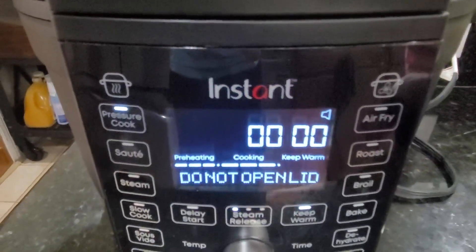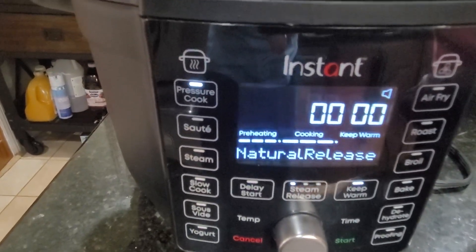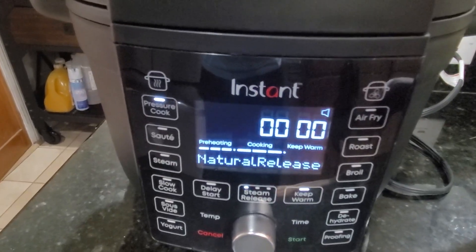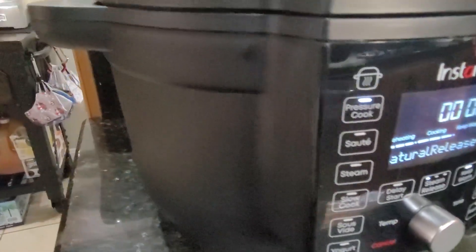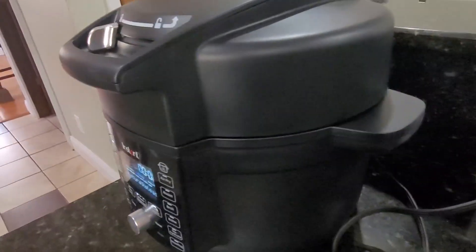It looks like it's naturally released but you still can't open it because you have to wait — which is normal, it's a pressure cooker; if you open it prematurely it will pretty much blow up in your face. One thing I really like: on the inside of the pressure cooker lid there's a red button — you just pop it out when you're doing things other than pressure cooking. It's a really simple and easy-to-use unit; you don't even need the manual.